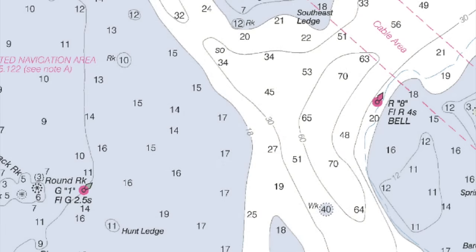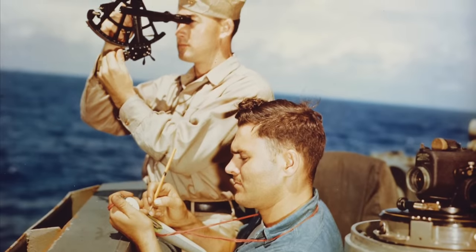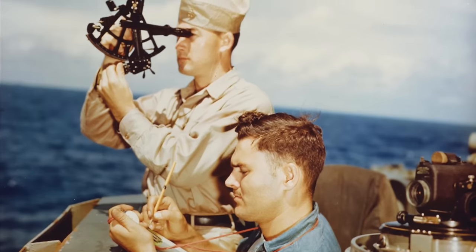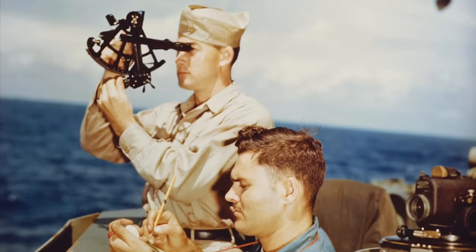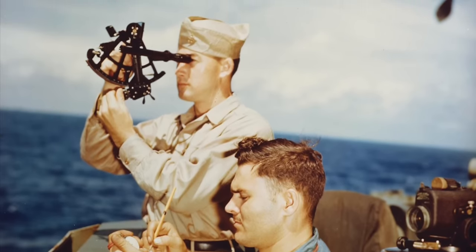To determine your position using a sextant and almanac, you first need an assumed position — where you think you are. This is typically estimated via dead reckoning: using your course and speed to determine how far you've traveled over a particular time interval. You then make your altitude measurements using your sextant. When sighting the Sun, you can determine your latitude from the altitude and your longitude from the difference between local noon and noon at a fixed reference location like Greenwich. If you can measure multiple objects like stars or planets, you can triangulate your position on a chart.